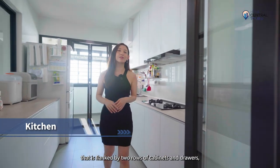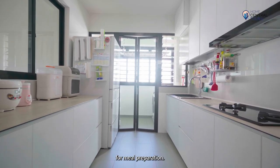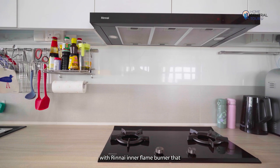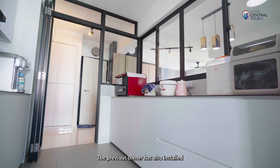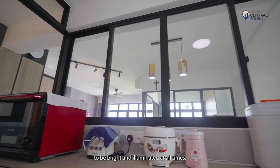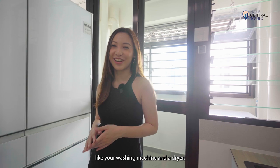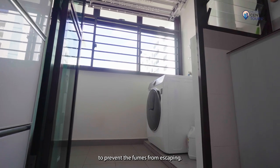Moving along, we have a kitchen that is flanked by two rows of cabinets and drawers, providing not only storage but sufficient countertop space for meal preparation. It also has well-maintained countertops, hoods, sinks, and built-in gas hobs with a renowned inner flame burner that effectively reduces energy consumption. The previous owner has also installed half-height windows along the wall facing the living room, allowing the kitchen to be bright and illuminated at all times. To the back is a spacious service yard with enough room to air your laundry and store bulky items like your washing machine and dryer. It has a glass door installed, which can be closed during cooking to prevent fumes from escaping.